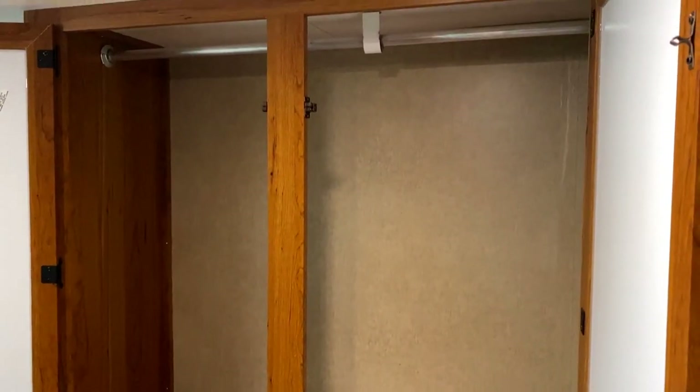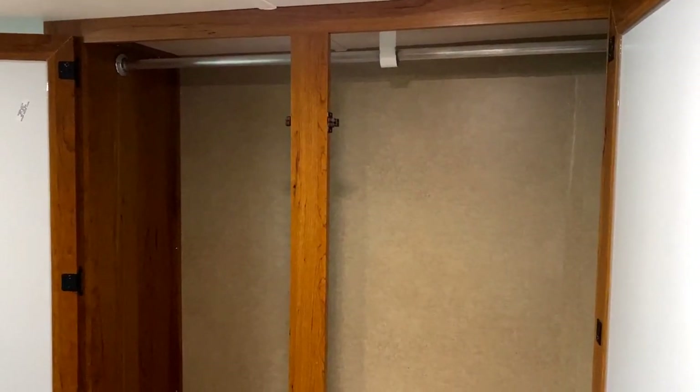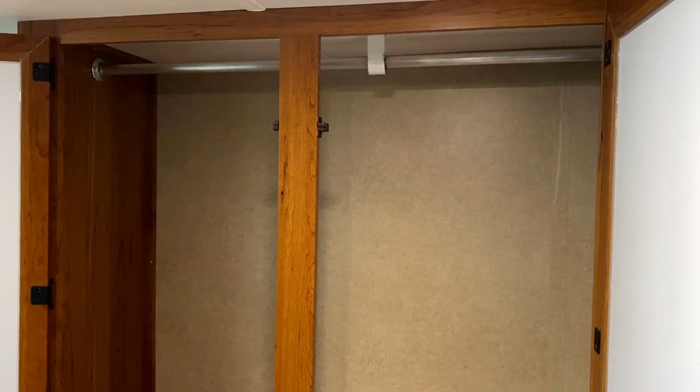A little socks-and-undies drawer right there for your personal unmentionables, and then this is where the majority of your hanging storage is. What's cool is it's just in the hallway — it's not in a slide out, so you don't have to open the slide to get to it, because the bed would potentially block the doors of a bed slide.